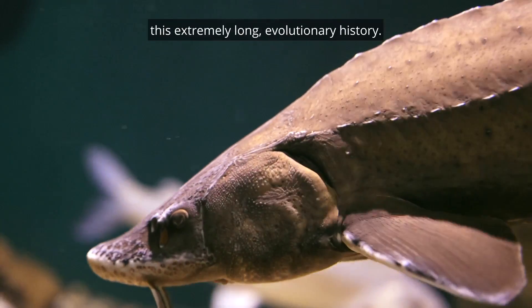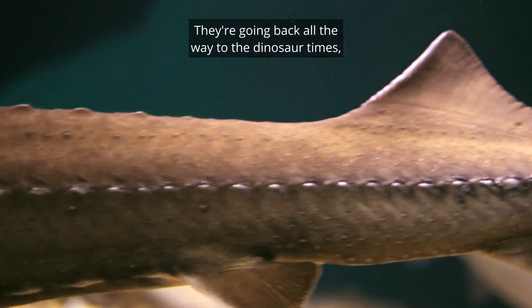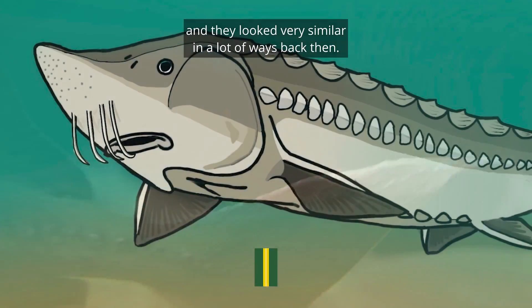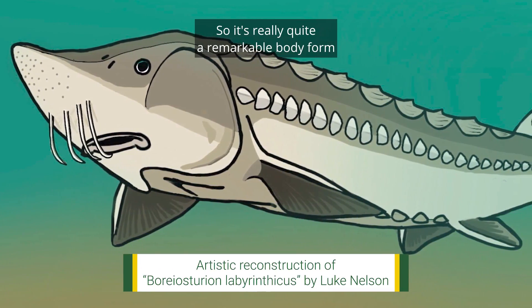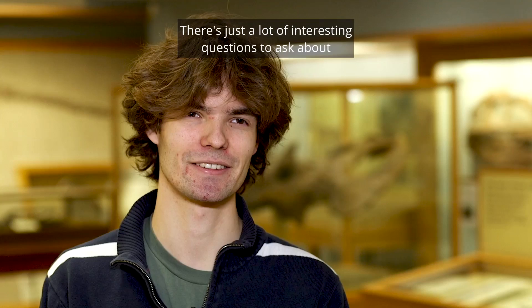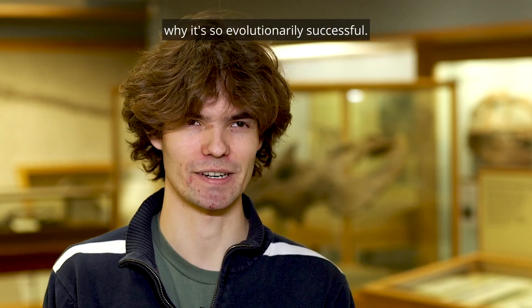They're really cool fish because they've got this extremely long evolutionary history, going back all the way to dinosaur times, and they looked very similar in a lot of ways back then. It's quite a remarkable body form that's remained pretty unchanged. There are just a lot of interesting questions to ask — why is that so evolutionarily successful?